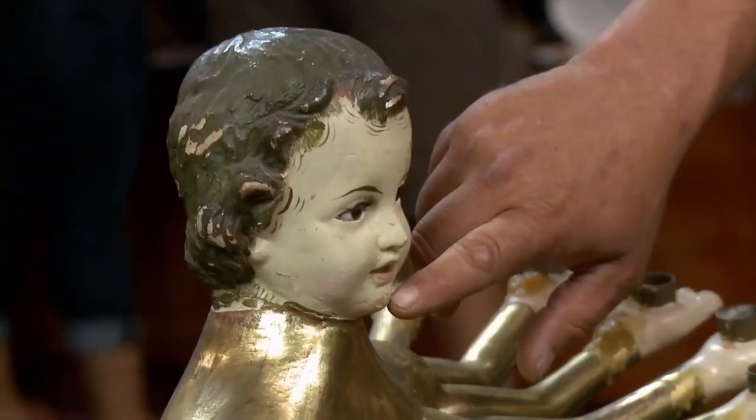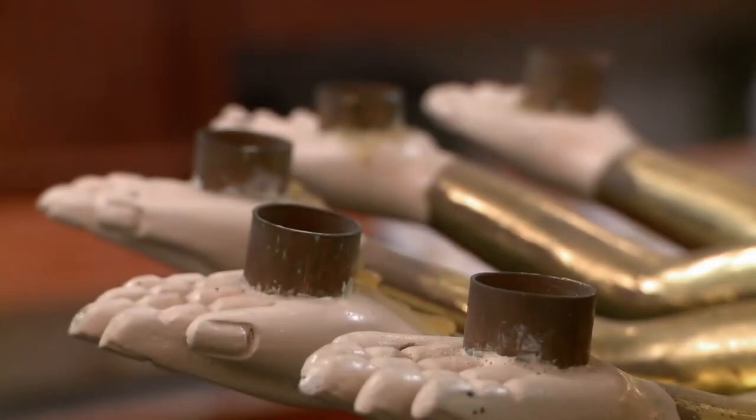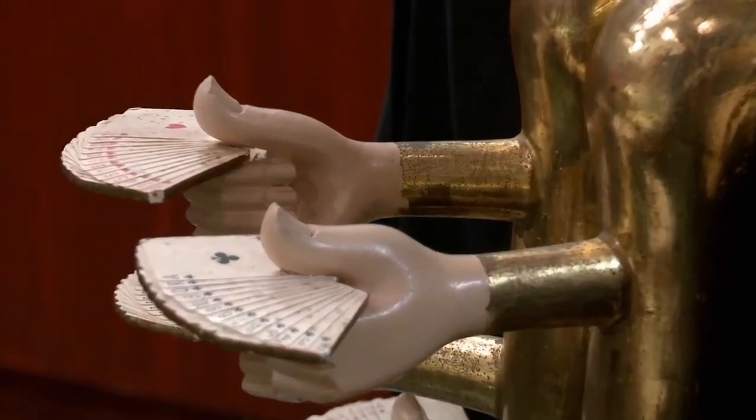Rick mentions his concerns about the item to the expert. These cards are all faded out — this was by a window. Chips on it. Wax everywhere. What would something like this be worth with the damage? A piece like this — $20,000 somewhere in there. It's a neat piece.